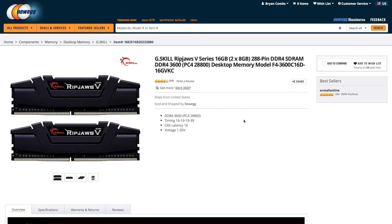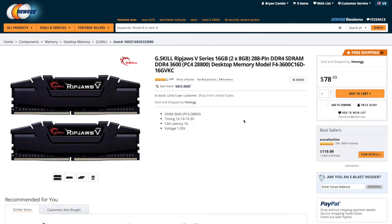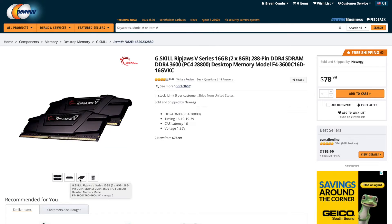For RAM, I chose G.Skill Ripjaws Series, 16GB at 3600MHz. Some people ask why 3600 — honestly, 16GB at 3600MHz for $80 gives you ideal performance and great RAM compatibility. G.Skill is a reputable brand, you really can't go wrong. If you upgrade later, throwing in another 16GB or even 32GB with this lineup won't steer you wrong. I did a 2x8 configuration so adding another 16GB later is easy. Minimum 16GB makes a big difference, which is why I chose it.